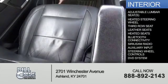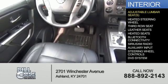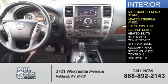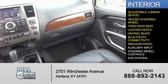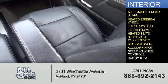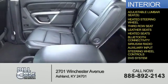Inside you'll find adjustable lumbar seats, heated steering wheel, third row seats, leather seats, heated seats, Bluetooth connectivity, Sirius XM satellite radio, an auxiliary input, steering wheel controls, and a DVD system.